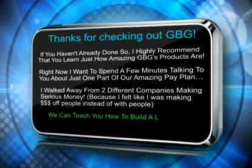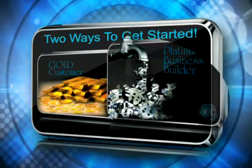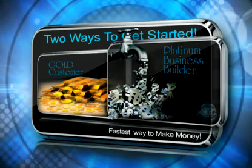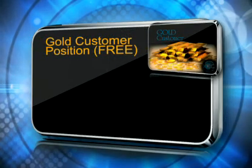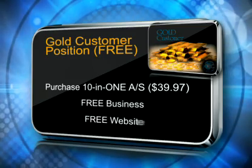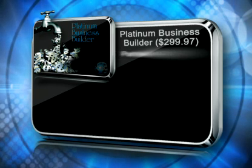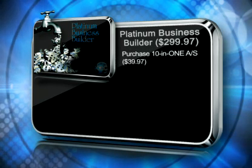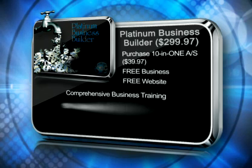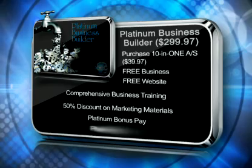We could teach you how to build a lifetime of residual income here at GBG. There are two ways to get started: as a gold customer or a platinum business builder. The platinum business builder is the fastest way to make money, but let's talk about both. The gold customer position is free — you simply purchase the 10-in-1 on monthly auto ship for $39.97 and get the free business and website. The platinum business builder package is $299.97, and you still get the 10-in-1 for $39.97, plus comprehensive business training, 50% discounts on marketing materials, a platinum bonus pay plan that's second to none in the industry, plus much more.